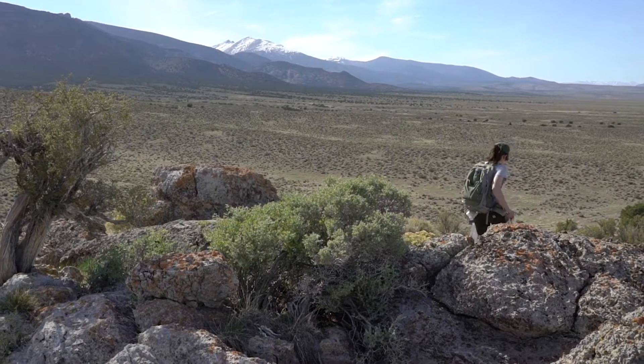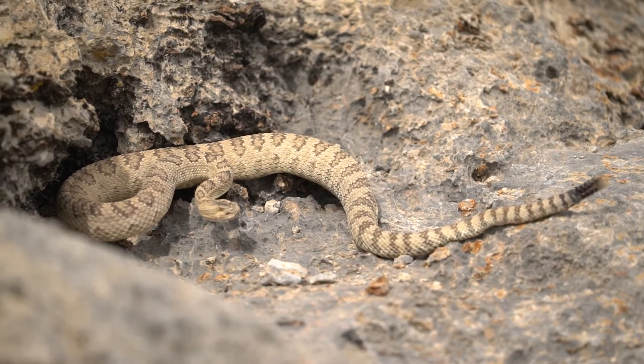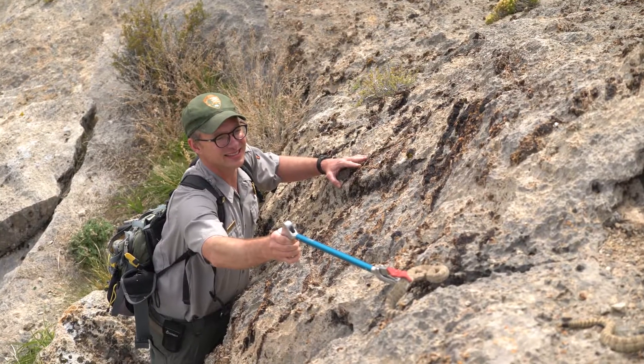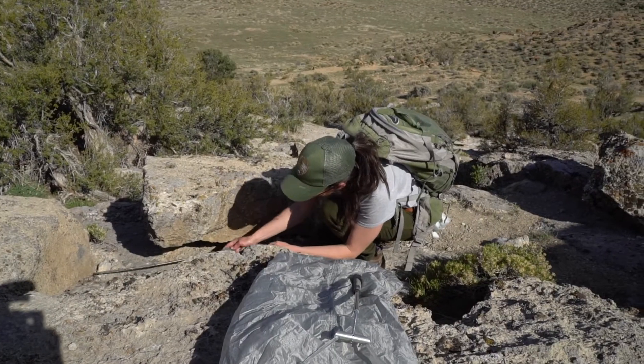So we are at a rattlesnake den. We came out looking for snakes. Some were out basking in the cracks in the rocks so they were easy to see and easy to catch, and others you've got to look in the nooks and crannies to see where they are.